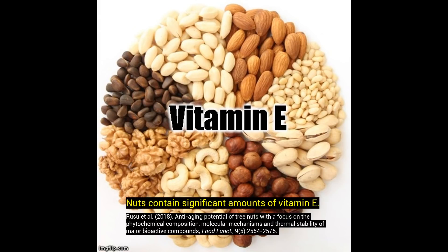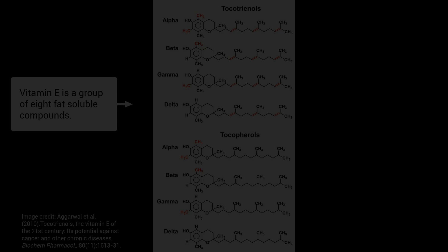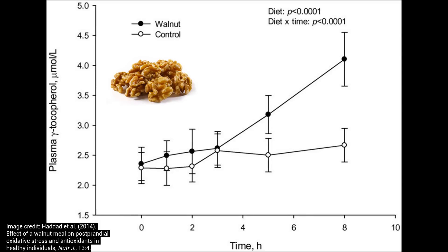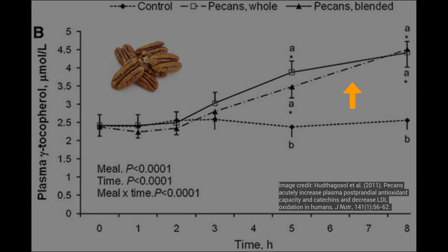Nuts are also a rich source of vitamin E, which is a fat-soluble vitamin and antioxidant. It's made up of eight compounds — four tocopherols and four tocotrienols. In particular, after eating walnuts and pecans, it was shown that levels of gamma tocopherol were elevated. This is a sign of increased total antioxidant capacity in the circulation and a great marker for combating oxidative stress.